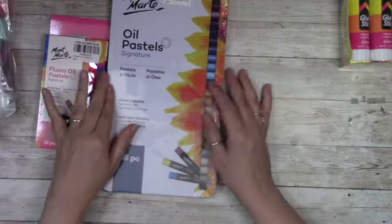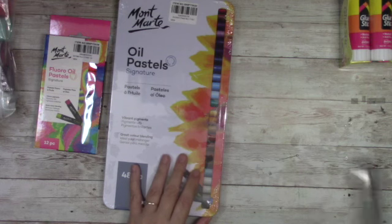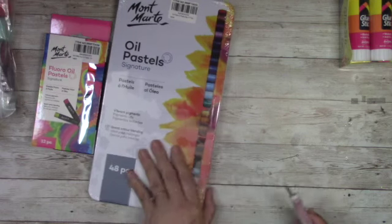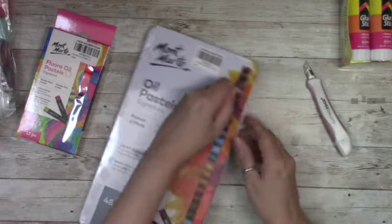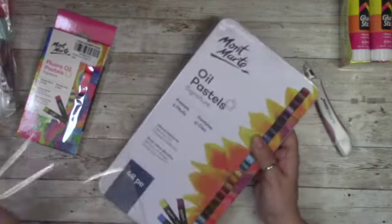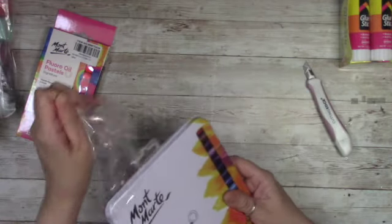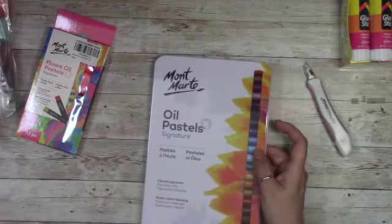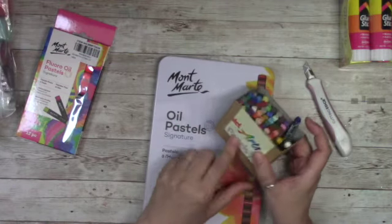Then I purchased more oil pastels. I already purchased a set of pastels — the Paul Ruben ones — but those are only pastel colors, like light colors. And I have these old pencil oil pastels which are probably the most affordable ones you can buy on Amazon. I've had these for a really long time and they're not bad, but I wanted something a little bit better.